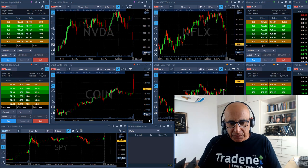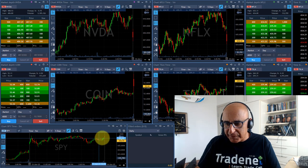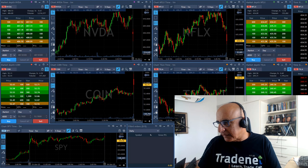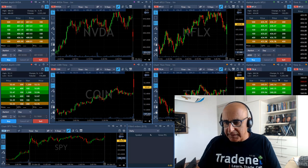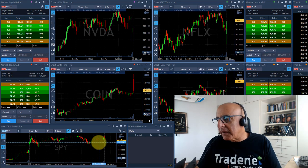Hi everyone. The market is open. As you can see, the S&P is kind of flat — just a little bit over yesterday's closing price. NASDAQ is practically at zero. But we did have a nice green day yesterday, although most of the day we were kind of going sideways. Now let's try and find some movers.